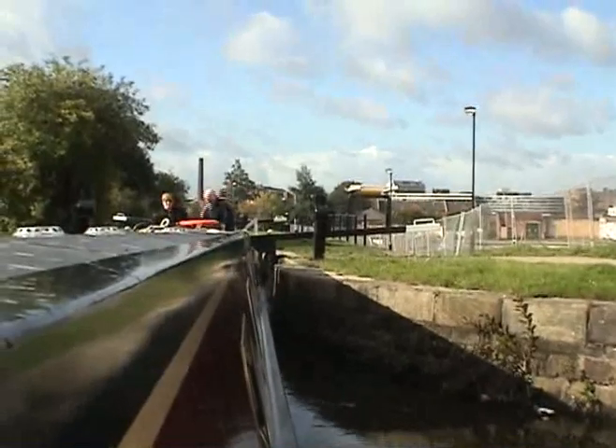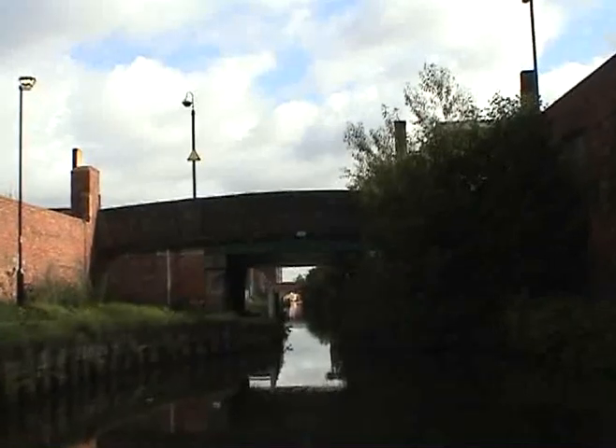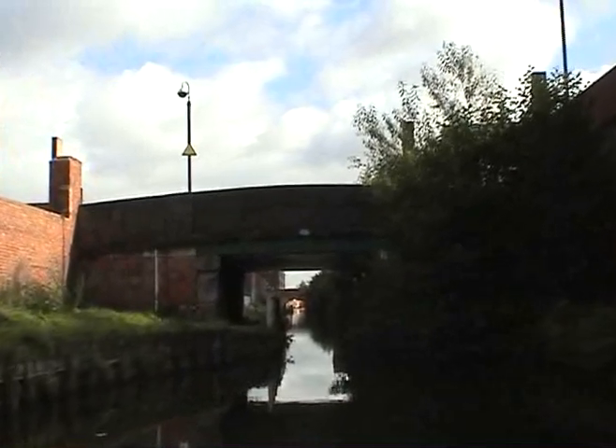This is the third lock, the second lock, and back to the third lock.